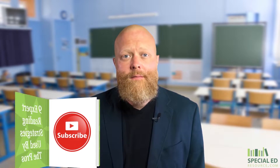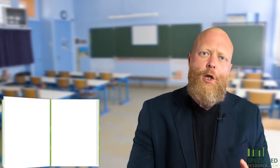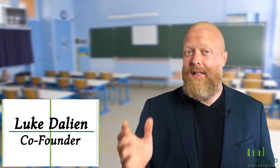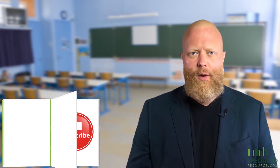Hey there, I'm Luke. Reading is an absolute vital part of our lives. Every single day, from the time we wake up to the time we go to bed, we constantly read.